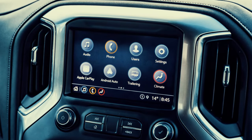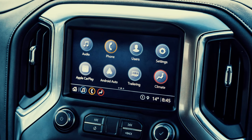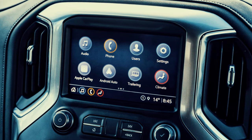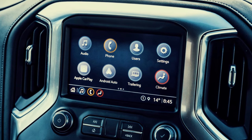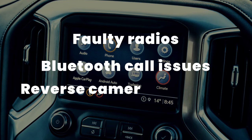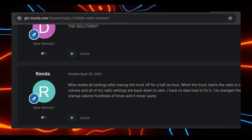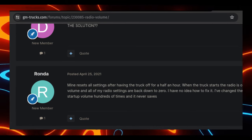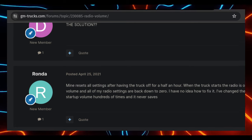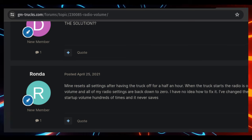The latest Silverado models feature cutting-edge infotainment systems powered by Android. These systems seamlessly connect to drivers' mobile devices. While they offer convenience for drivers who want to stay connected, they also receive numerous complaints. These include faulty radios, issues with Bluetooth calls, reverse camera problems, and bad touchscreens. In the case of radios, the systems fitted in 2018 to 2020 Silverados have been problematic. They might unexpectedly jump to the maximum volume, posing a safety hazard. Additionally, many drivers have encountered issues where the radio frequently cuts out.